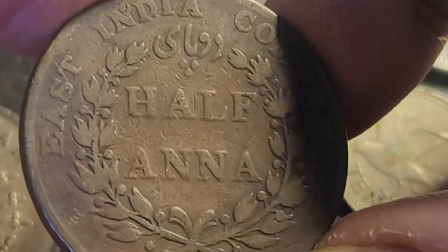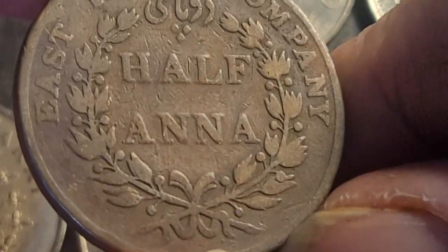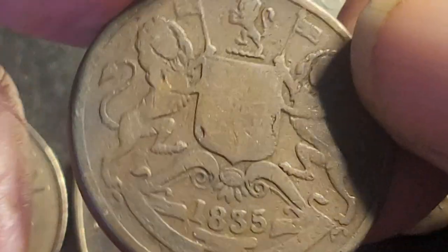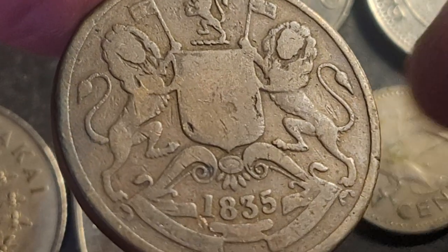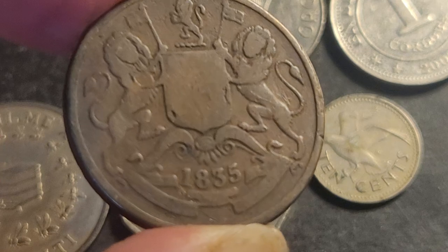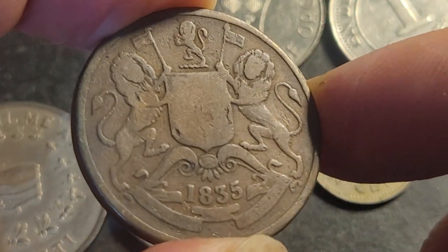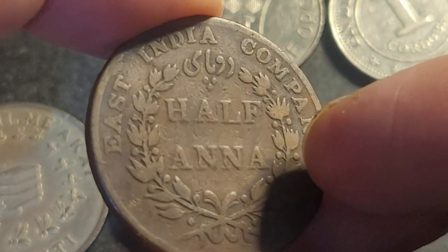The last one is the oldest coin here — a half anna, the largest bronze coin issued by the East India Company for India. This is 1935; I think there were about 95 million of these minted, so not an uncommon coin. This is the coat of arms of the East India Company. It's well-circulated — condition is Fine, possibly Very Good — so I'd say about five to ten bucks for that.